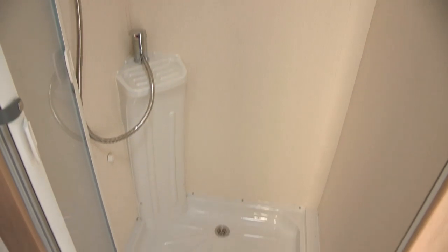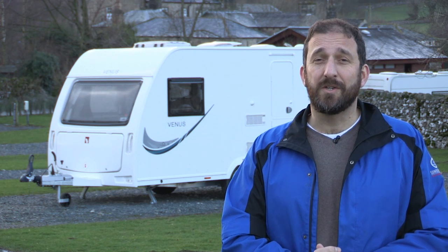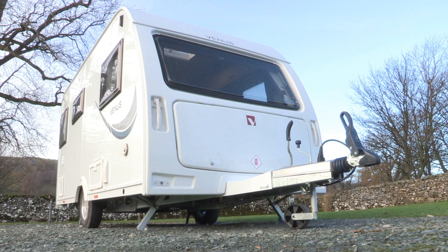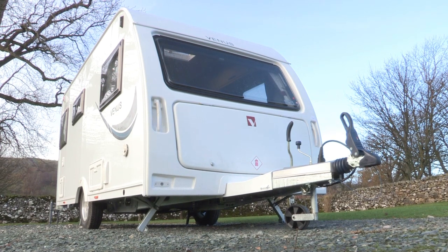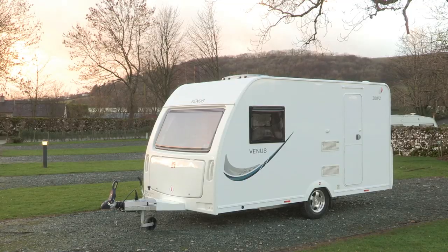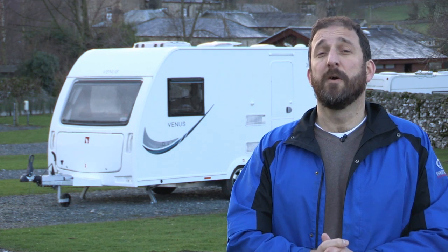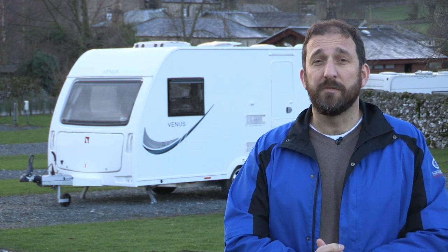The shower cubicle has a sort of folding partition door and a moulded shower tray base. To sum up, the Venus 382 is a basic but smart little tourer. Prices start at £11,595 and it makes a lot of sense for anyone who has their heart set on a brand new caravan, who only has a small tow car and can't afford to fork out on a great big new SUV.